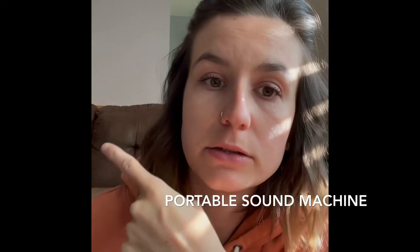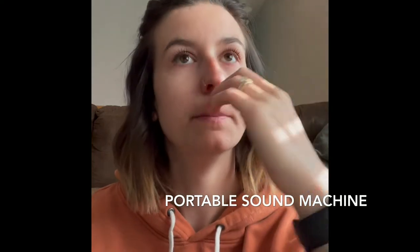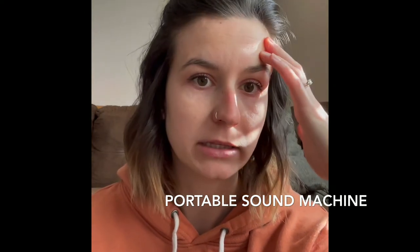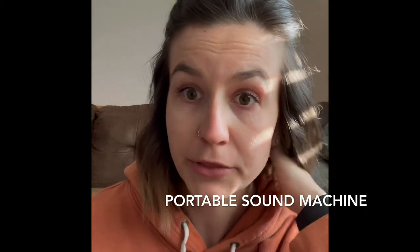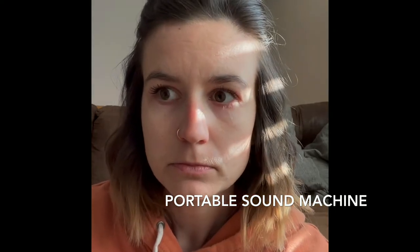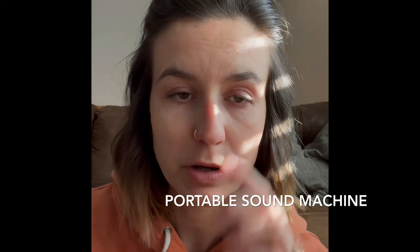I don't have the next thing with me because she's napping and using it, but it's a Dream Egg sound machine. It is portable and rechargeable. It does different volumes, different sounds — it has music, it has white noise, which we use all the time for bedtime and nap and on the go, because we just tie it right on the side of the car seat. It also has a nightlight on it — a dim little nightlight. I'll put the link for the one I got off of Amazon.